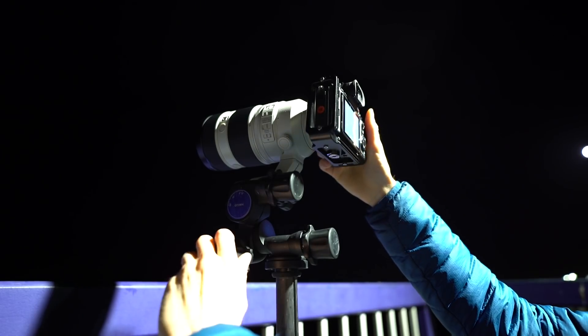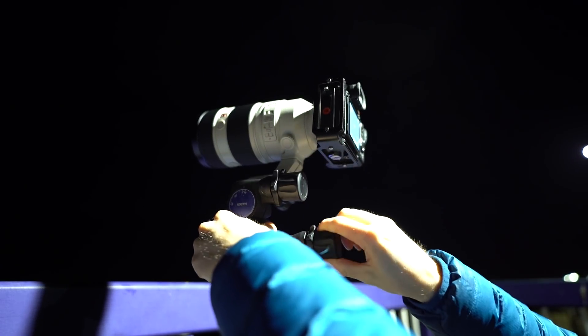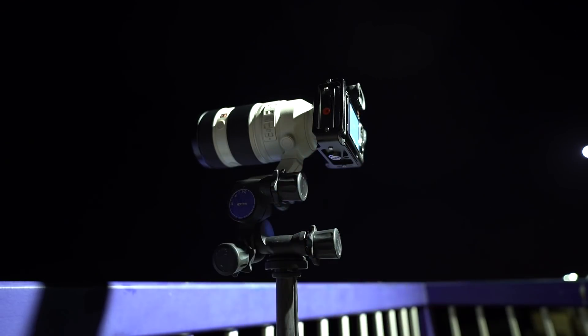My weapon of choice today is the Sony 100-400mm lens. From what I've seen online, other people have been shooting at about 300mm, so this should get the job done.